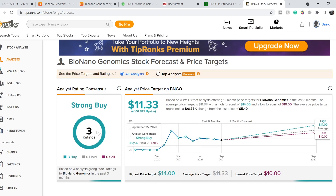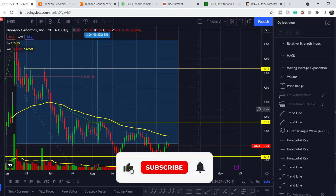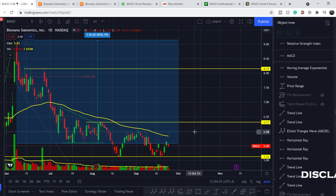On TipRanks we have three analyst ratings, all of them strong buy. The lowest price estimate is around $10, the average is around $11.33, and the highest is $14 per share. I partially agree with these estimates, but my long-term target is far beyond the $14 mark, as I'll show in my technical analysis. Before we dive in, please subscribe, hit the notification bell, and hit the like button.